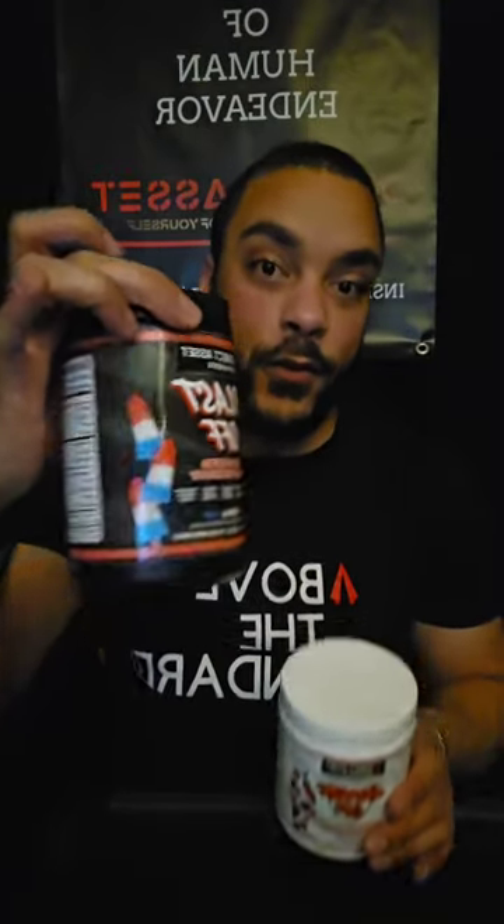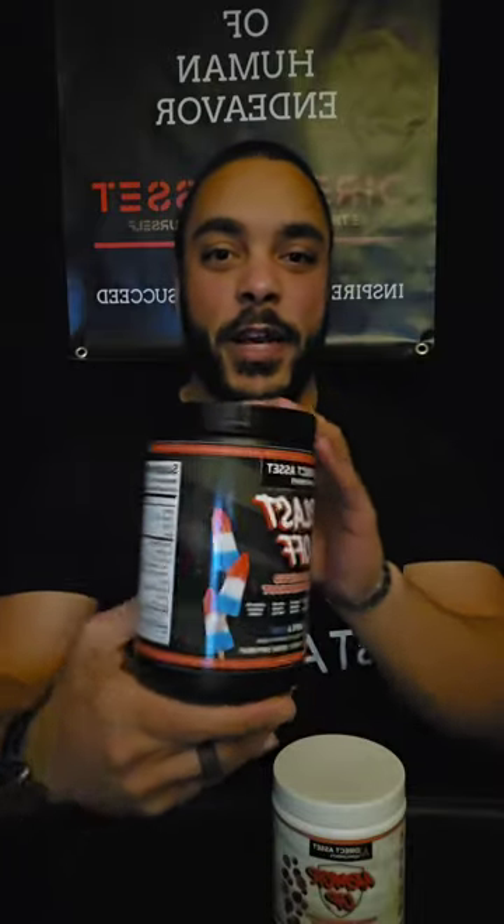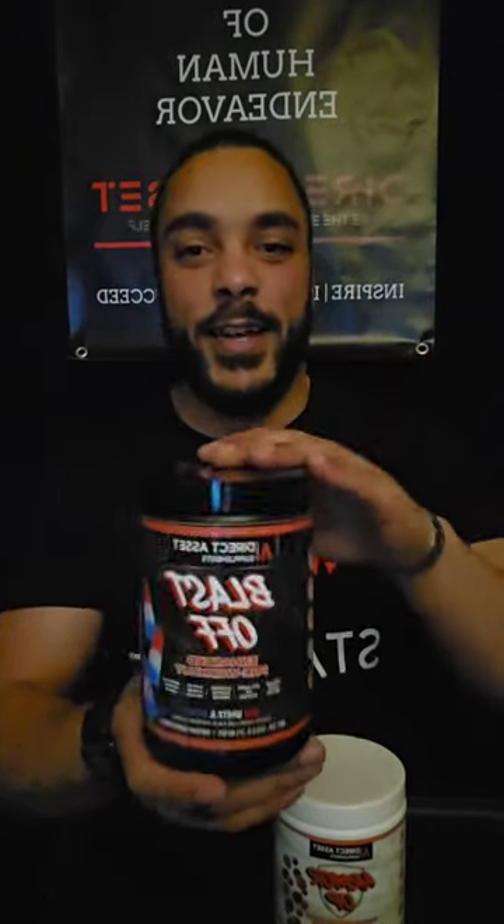We also have our Popsicle flavored pre-workout. If you guys ever had the American Popsicle flavor from way back in the day, this stuff is freaking awesome.